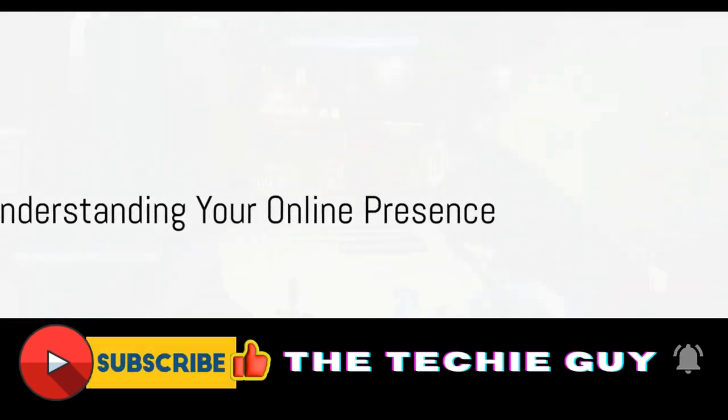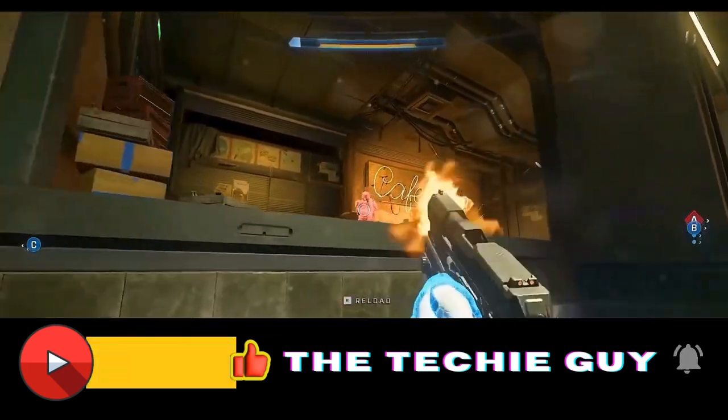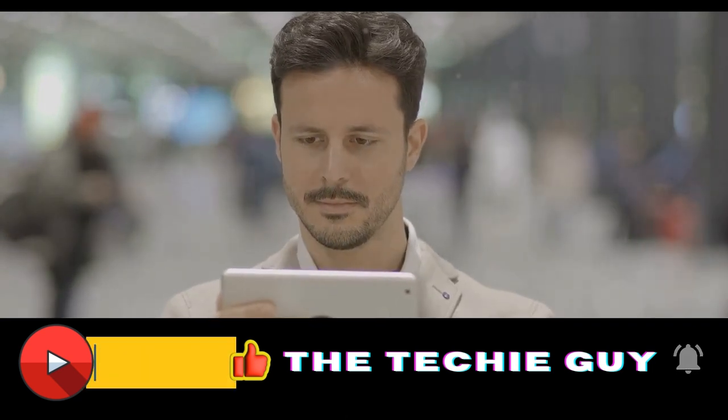Have you ever wondered how to disappear from the internet? Like a digital magic trick, vanishing from the online world has become an increasingly sought-after skill in an era where our personal information is constantly under scrutiny.